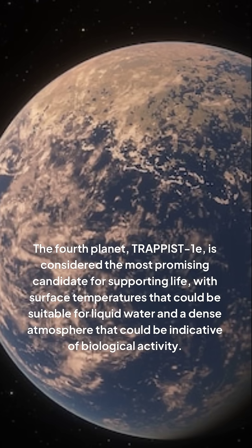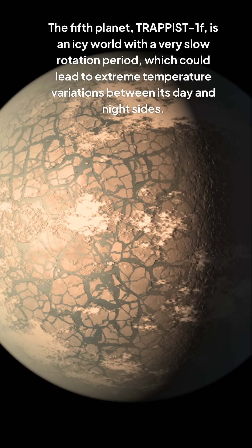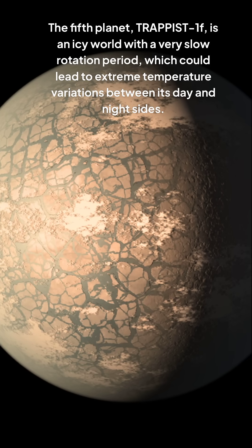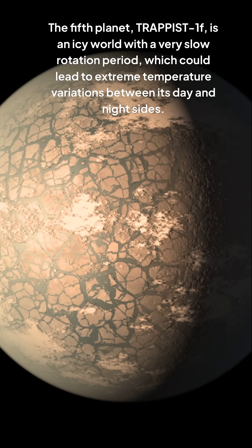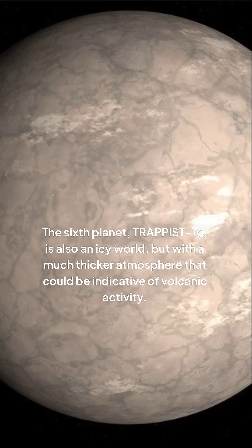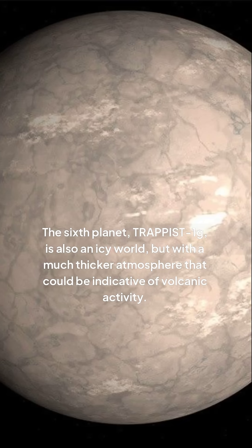TRAPPIST-1e has a dense atmosphere that could be indicative of biological activity. The fifth planet, TRAPPIST-1f, is an icy world with a very slow rotation period, which could lead to extreme temperature variations between its day and night sides. The sixth planet, TRAPPIST-1g, is also an icy world, but with a much thicker atmosphere that could be indicative of volcanic activity.